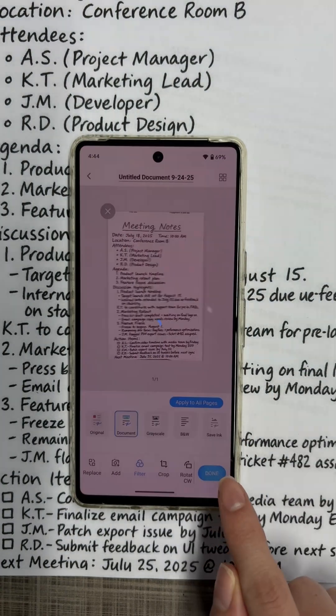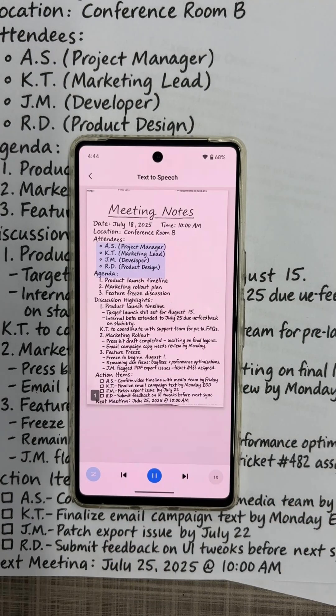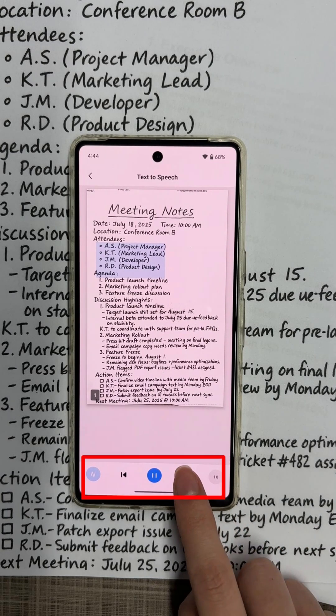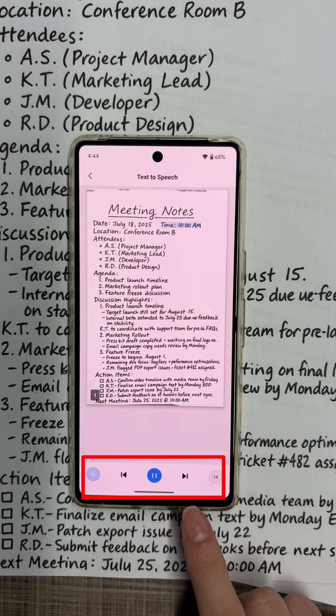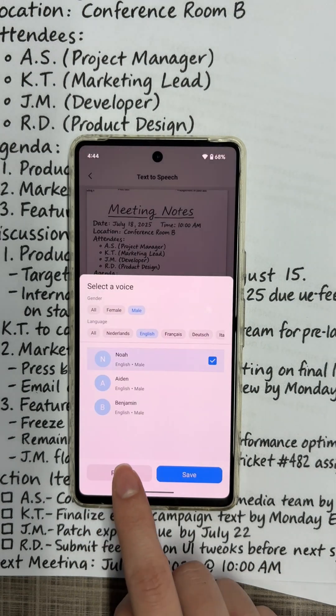Tap Done to read the text. Select the text-to-speech feature, and you can listen to your documents for free. Tap the forward or backward button to navigate through the reading. You can also select different languages or voices here.